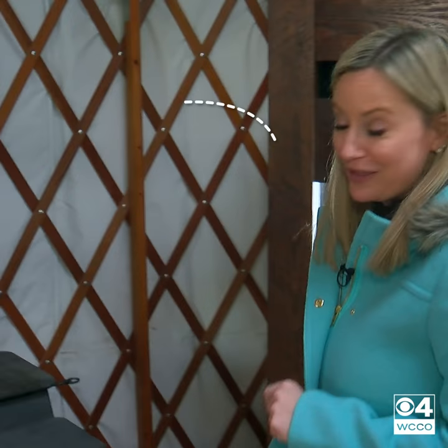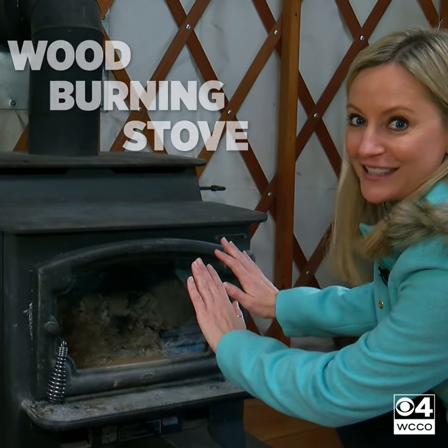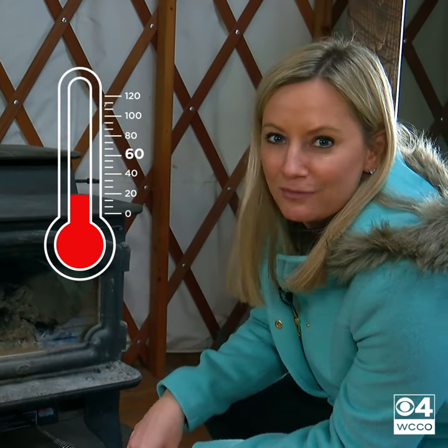One of the big things, especially in the winter, is the wood-burning stove. Nice and warm. I'm told it can maybe get up to 60 degrees in here, even when it's really chilly outside.